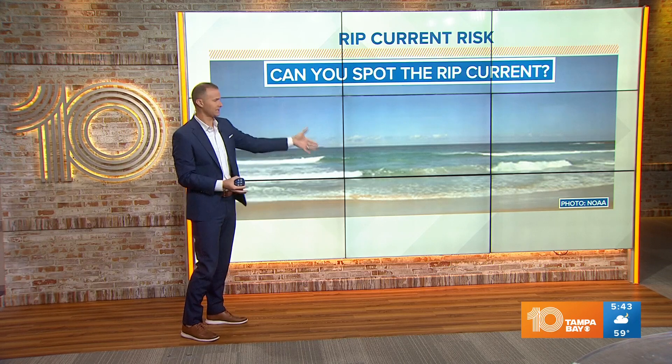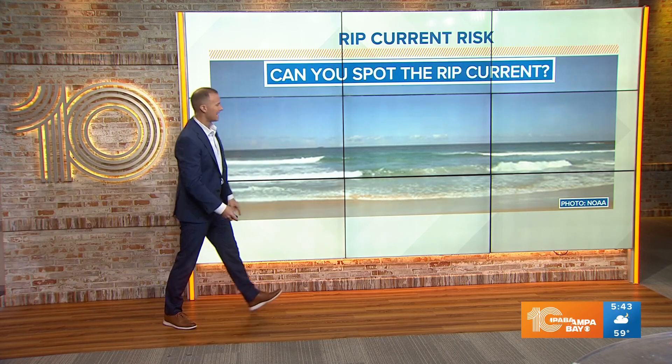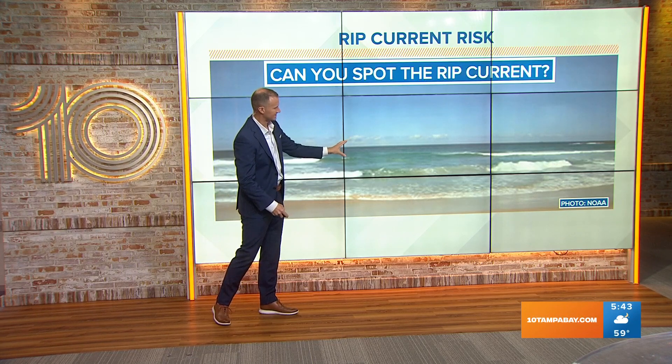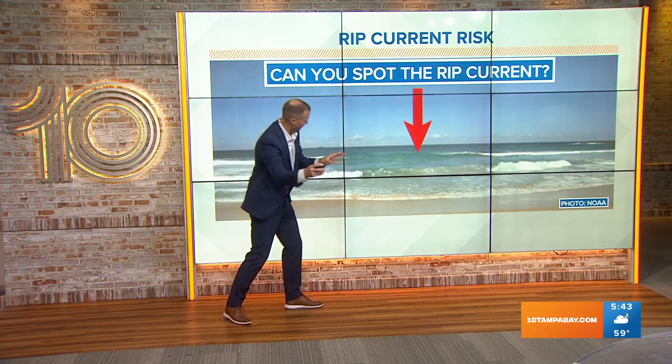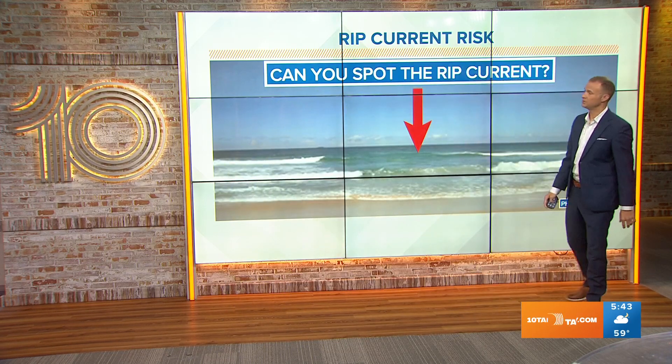Do you know what you're looking at? Can you see the rip current? Is it where you have those breakers there to the left and to the right? Actually, the rip current in this graphic is right there in the middle — it's that current of water that's being pulled away from the beach, and that's something that you don't want to get caught up in.